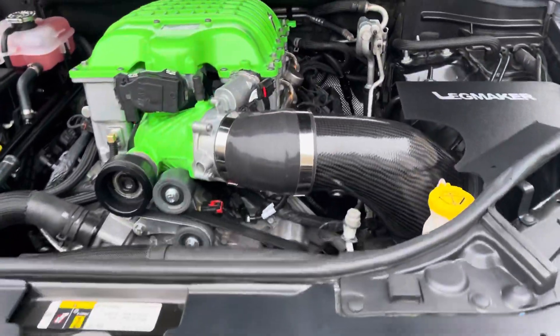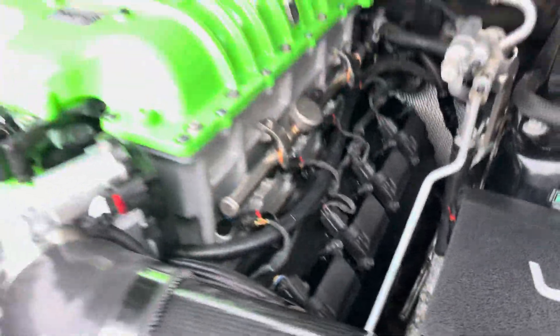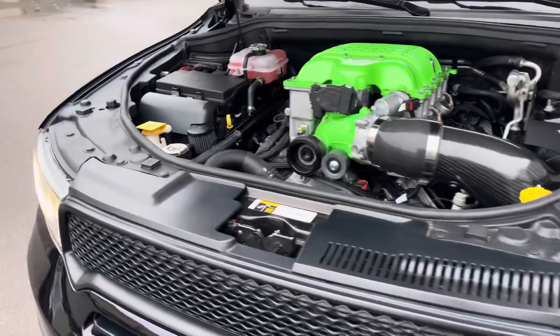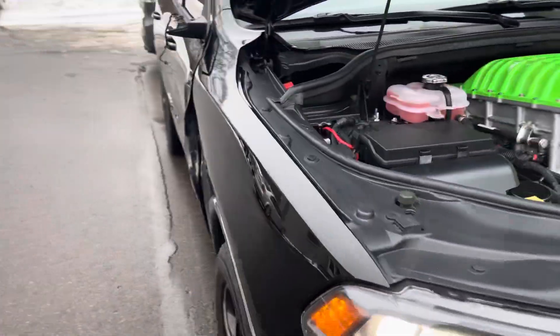And then finally we put longtuide headers on it. Can't really see them from here, but it sounds amazing. It did require quite a bit of work to modify and make it all work, but it sounds amazing.